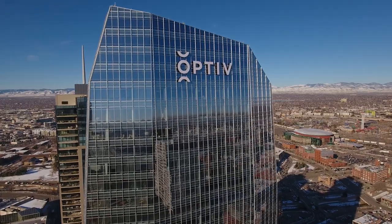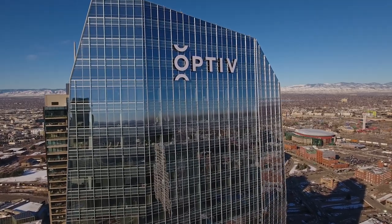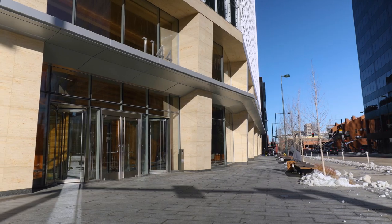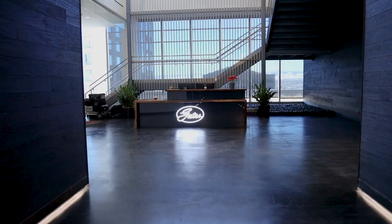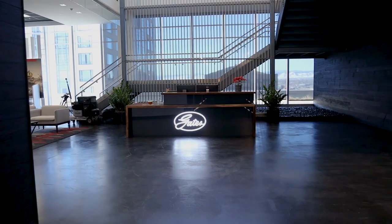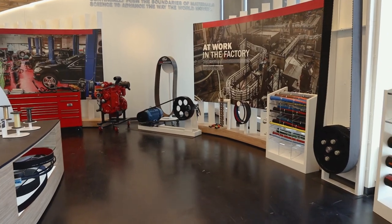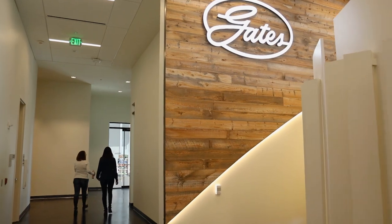The distinctive 42-story skyscraper was completed in 2018 and is already 84% leased, keeping businesses in the commercial core and bringing in new ones. Working in this building has been great. Gates was founded in Denver in 1911 and has been here ever since. When we had the opportunity to partner with Heinz in really what is the nicest new building in town, it felt like just the perfect opportunity for Gates.